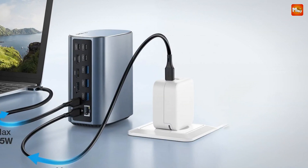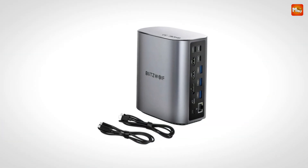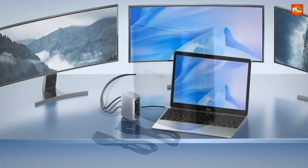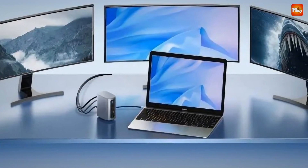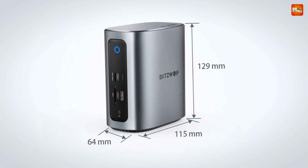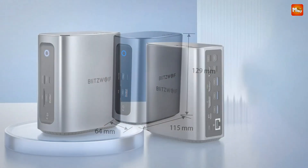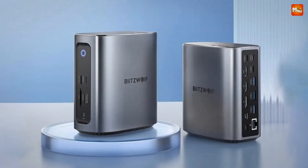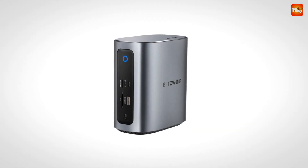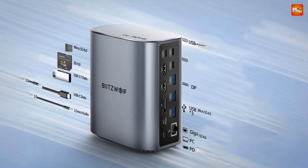One of the standout features of the Blitzwolf vertical docking station is its 100W power delivery. Out of the 100W, 65W is allocated to the host device and the remaining 35W powers the docking station itself, ensuring everything stays powered without any interruptions. Compared to standard docking stations, the Blitzwolf vertical docking station offers more ports, faster speeds, and better overall performance — all in a sleek vertical design that saves you desk space.